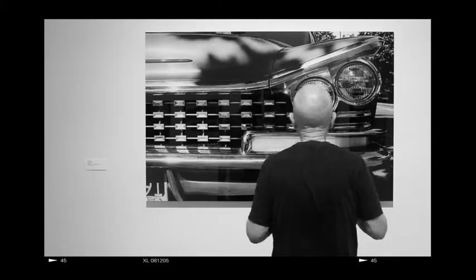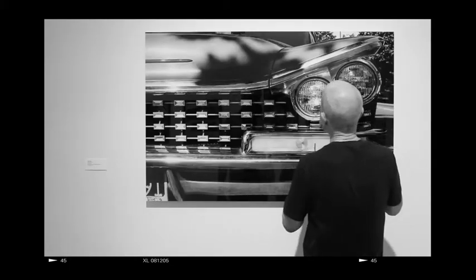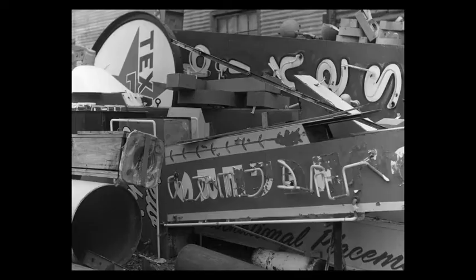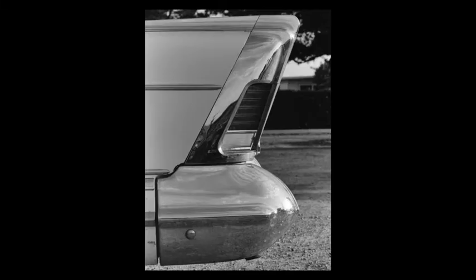I took these photographs in 1970 as reference material for possible paintings, some of which I did and some of which I didn't. Several years back I had occasion to examine the negatives to see what state they were in, and I found they were in very bad shape. So I began about a five-year process of scanning and carefully restoring each negative, and what you have here now is the result of that.